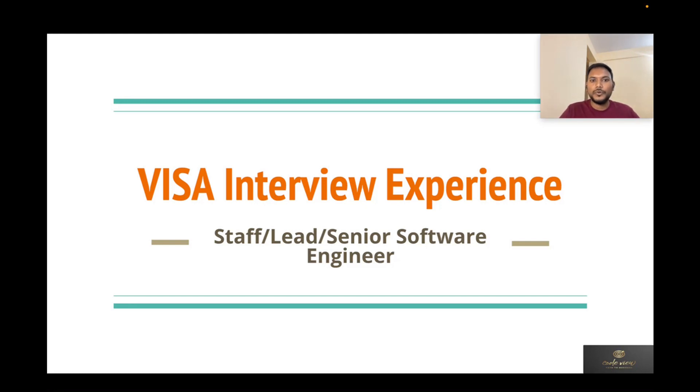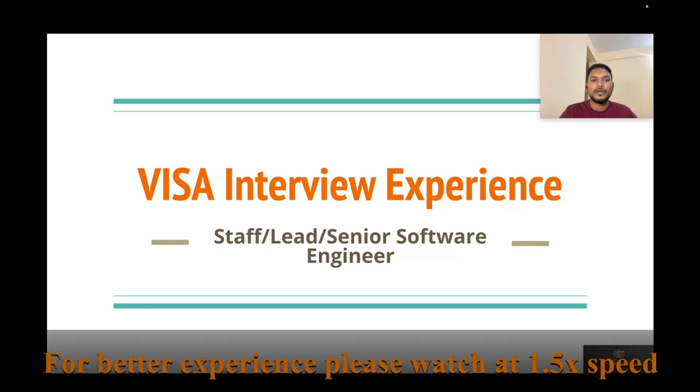Hello everyone, welcome to CodeView. Today I'm going to share my interview experience that I recently had with Visa. I attended for Staff Software Engineer. As per my understanding, Senior Software Engineer, Lead, and Staff Software Engineer all have a quite similar interview format, so anyone attending in the near future can benefit from this.